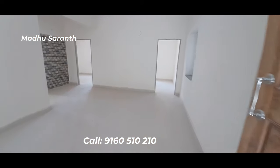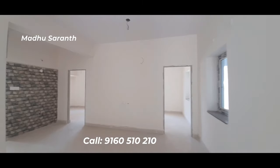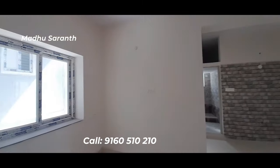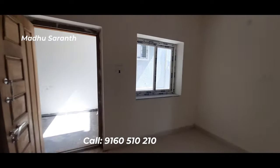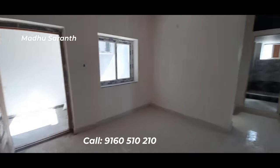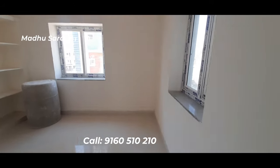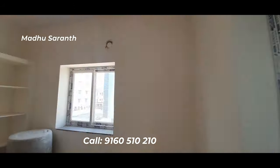Hello, I am looking at the HMDA approved ready-to-move flat. This is a 2-bedroom flat, 1000 square feet. This is the east and north facing flat available. This is also the 1-bedroom flat. This is 1.5 km distance.